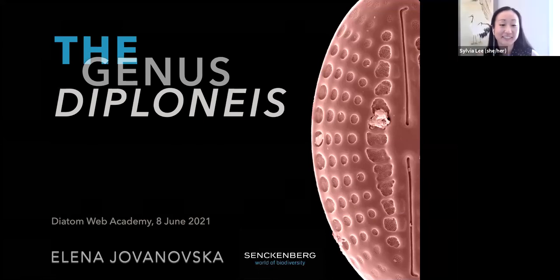Welcome, everyone. I'm Sylvia Lee, and I want to welcome you to the Diatom Web Academy, brought to you by the Diatom Taxonomic Certification Committee of the Society for Freshwater Science and Diatoms.org. You can check out the news page on Diatoms.org for the schedule of webinar speakers and follow us on YouTube, Twitter, and Facebook. If you would like to be a speaker on the Web Academy or would like to nominate a speaker, please let us know.